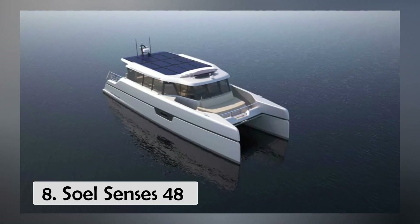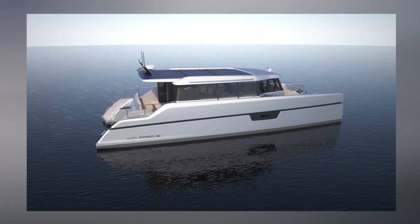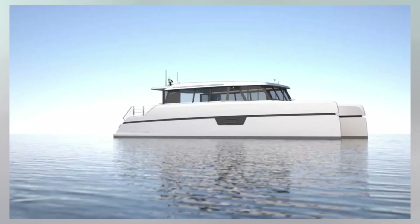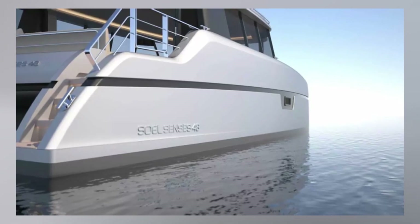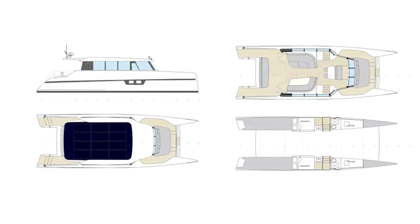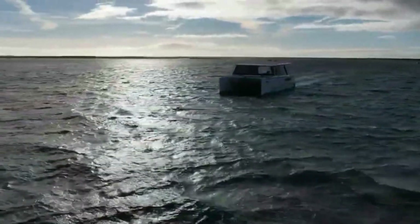Number 8, SolSenses 48. Do you want to spend time with your family and friends while cruising? The SolSenses 48 was created to provide a more comfortable environment in which to enjoy nature while remaining completely sustainable. The 48-foot solar electric catamaran runs on solar power and is completely silent. Being on board without any noise distractions allows you to fully relax and let your senses guide you. The solar electric yacht was designed from the ground up to maximize efficiency and use electric propulsion, with slender hulls and a lightweight yet durable fiberglass construction.